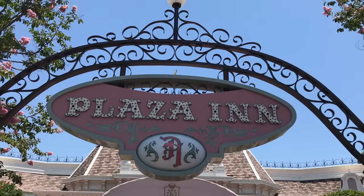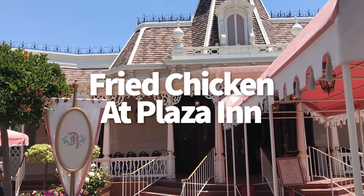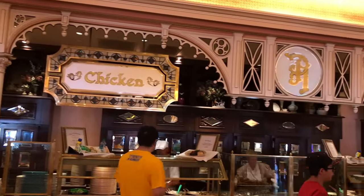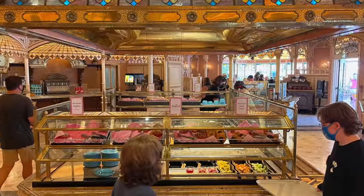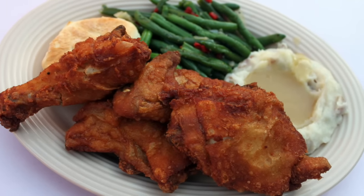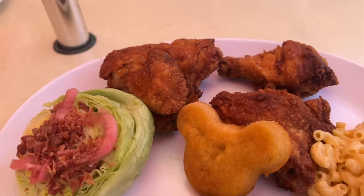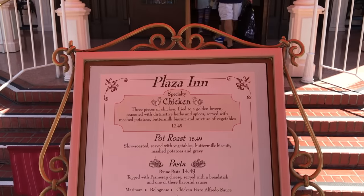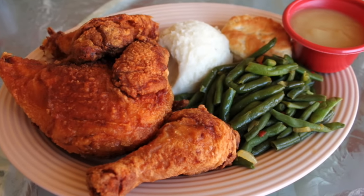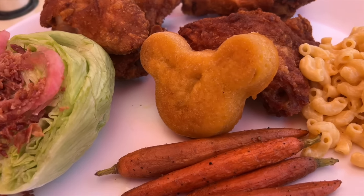Heading right across Main Street USA to the Plaza Inn — time to sing the praises of their signature dish: fried chicken. You can find pasta dishes, pot roast, and more at this cafeteria, but the fried chicken is and always has been where it's at. It always comes out super juicy and crispy with a nice golden fried batter covered in what Disney refers to as distinctive herbs and spices. It comes with mashed potatoes and vegetables.